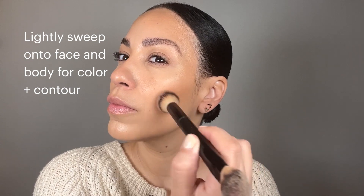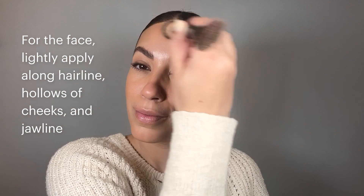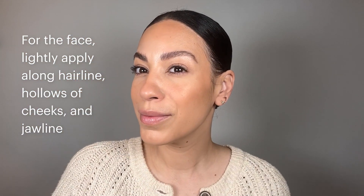Lightly sweep onto areas of the face and even body to add extra color and contour. For the face, use a lightweight fluffy brush and lightly apply along the hairline, hollows of cheeks, and jawline, making sure to blend. Try sweeping across collarbones and décolleté for an all-over sun-kissed glow.